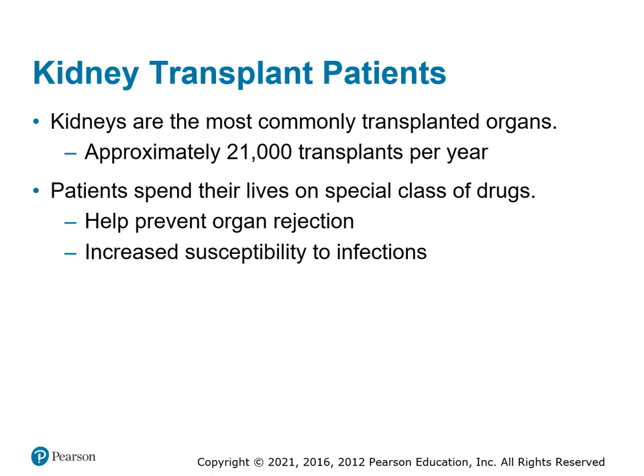Kidneys are the most commonly transplanted organs, with about 21,000 done per year. After transplant, patients must be on anti-rejection medication for the rest of their lives and are highly susceptible to infections. Interestingly, the new kidney is placed in the abdominal cavity in one of the lower quadrants toward the front — not retroperitoneally where the original kidneys are. The original kidneys are left in place, and the new one is replumbed in front, so transplant patients tend to be protective of that area.